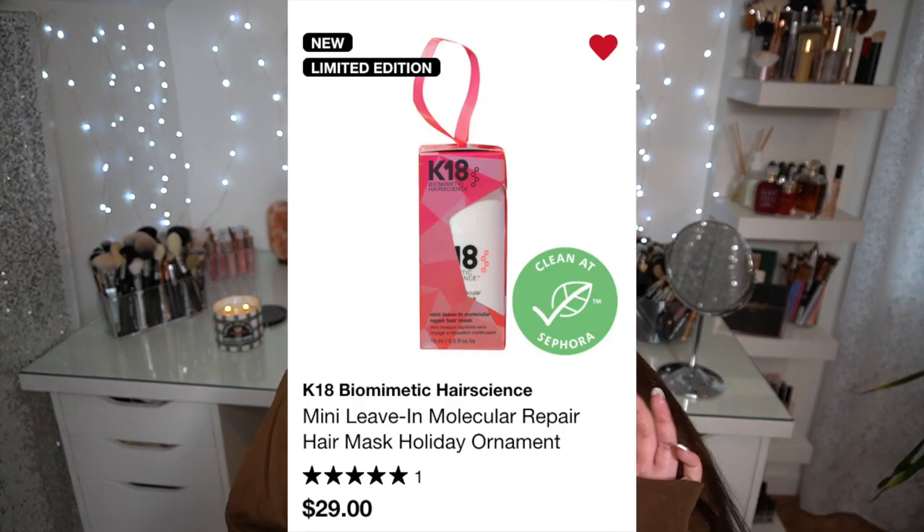My loves list is also kind of my Christmas list. I have the K18 Biomimetic Hair Science Leave-In Repair Treatment in there. The full size is so expensive I can't justify it, but they have a mini ornament — 0.5 ounces for $29, which is the cheapest K18 you'll find. I have it in my loves list as an 'I want this for Christmas' kind of thing, just to test it without committing to the full size.